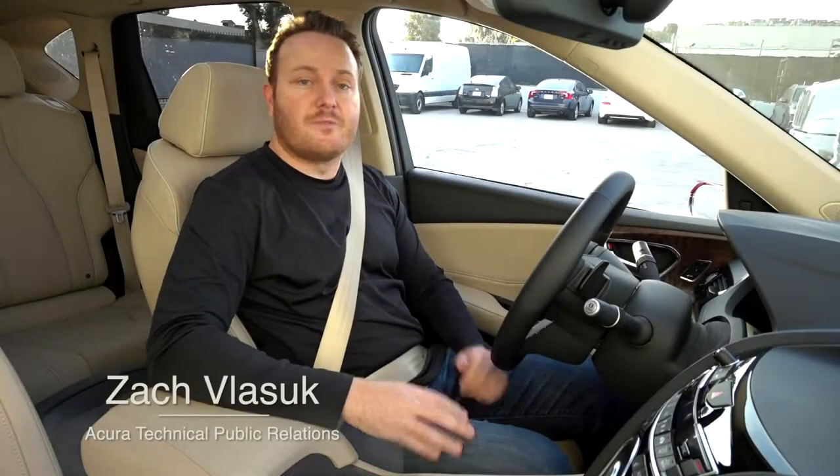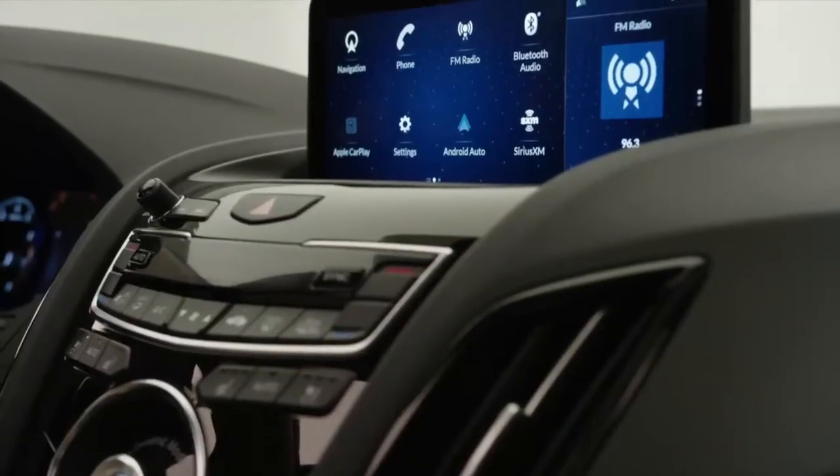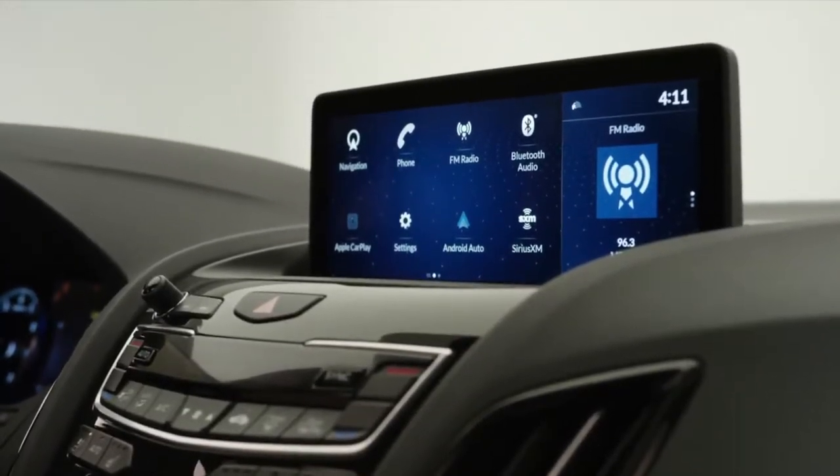A fundamental theme behind the development of the completely new 2019 RDX is in-vehicle technology that's both cutting-edge and immediately intuitive, regardless of your skill level. A case in point is Acura's clever new user interface.